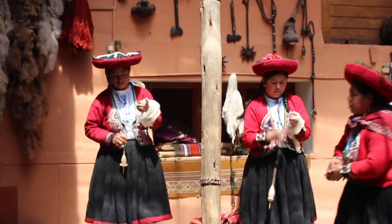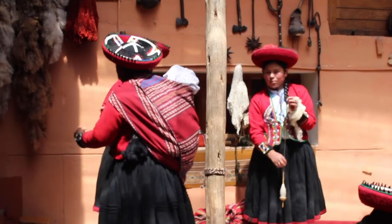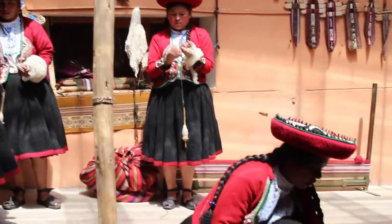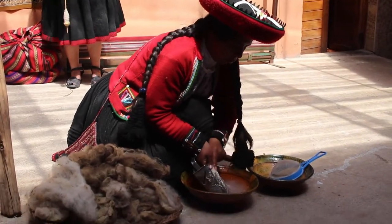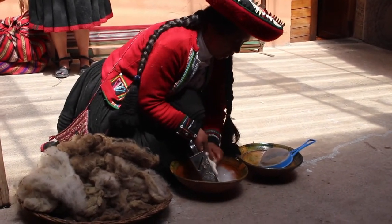Here, these Peruvian artisans located in the Sacred Valley start the dyeing process by first cleaning the material. She is hand washing what I believe to be wool. Many local animals from Peru can make beautiful fibers such as vicuña, alpaca, llama, and sheep, to name a few.